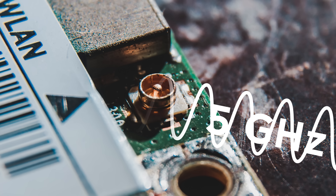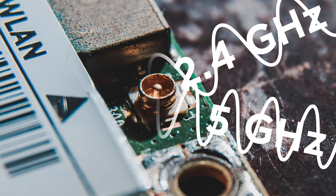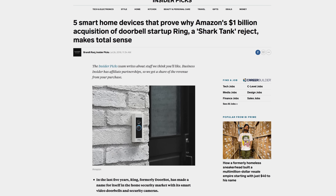By contrast, 5 gigahertz radios nearly always have a 2.4 gigahertz radio in them as well, to ensure backward compatibility, meaning that a 5 gigahertz device is more complicated to manufacture. So even if the cost is only a few cents more per unit, that can quickly add up to a lot of money if a manufacturer is shipping millions of smart doorbells or whatever.